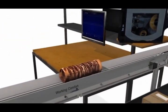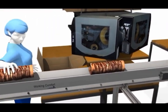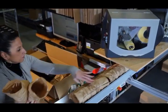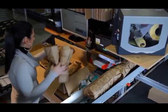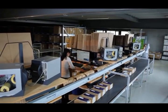Two conveyor belt systems supply the paper pads directly at the packing station, providing ergonomically sound access. The high-quality look of the paper pads enhances the customer's brand image.